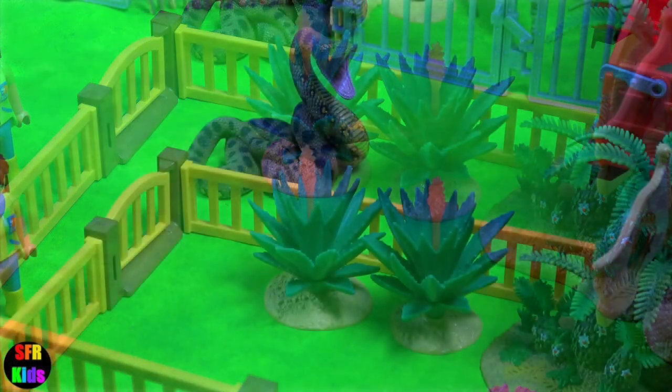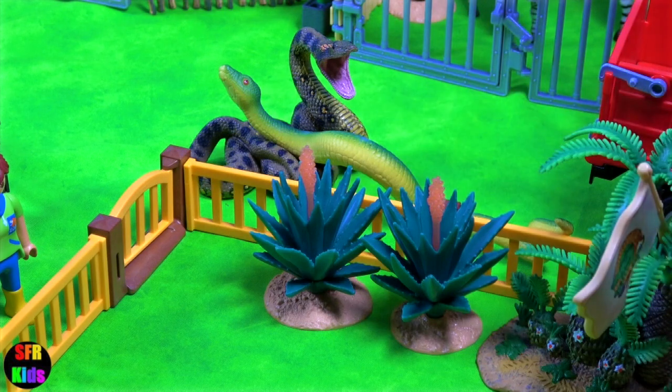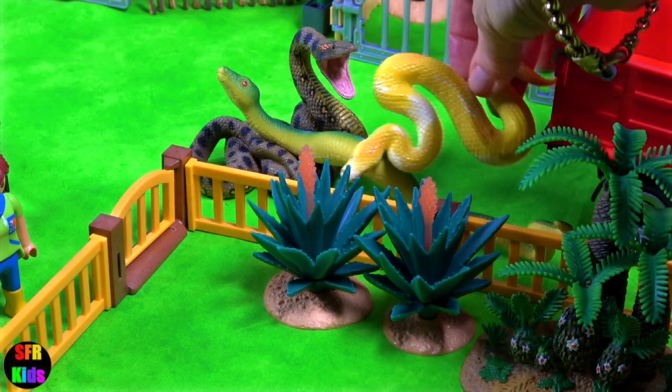And now for some snakes. You can see the green anaconda followed by the boa yellow ball snake.